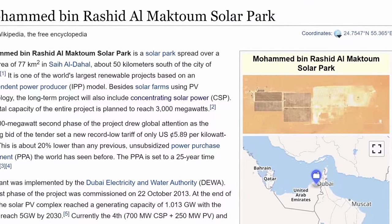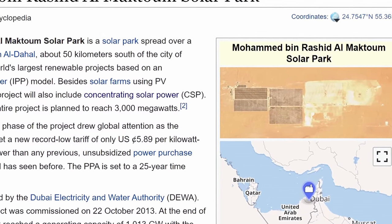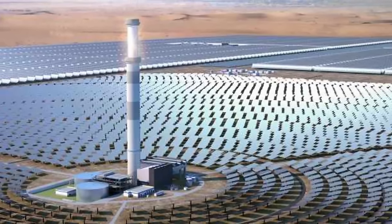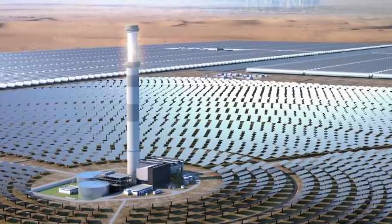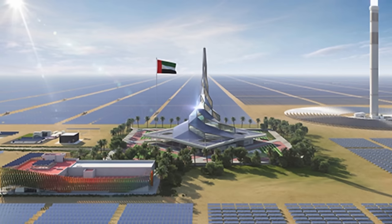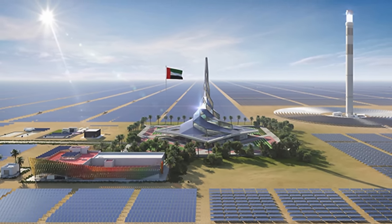Nevertheless, they jumped on the opportunity to create these in many different countries, including Israel and other countries in the Middle East, and even China. The biggest such project currently being developed is known as the Mohammed bin Rashid Al Maktoum Solar Park, a project being developed in Dubai that already has quite a lot of solar panels operating, and will also have this tower most likely operating within the next few years — eventually creating the world's biggest solar farm.